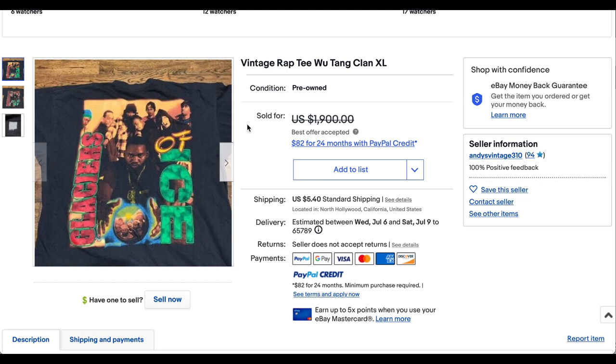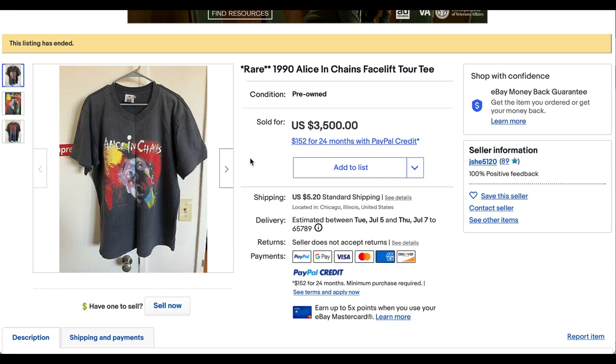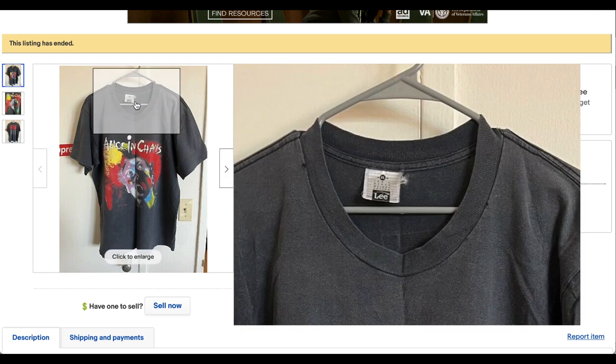Before we get to number one, let us know how you're enjoying these videos and which of these t-shirts is your favorite. Remember we also have another Heat Check on Tuesdays all about vintage Levi's — we'll see you on Tuesday. Now coming in at number one is the Alice in Chains Facelift tour tee. We have seen this t-shirt on the list before — in fact a couple weeks ago we had one that went for about $1,000.